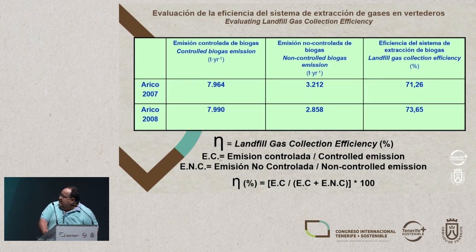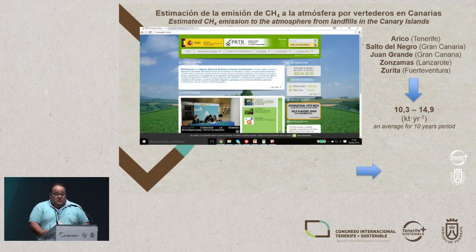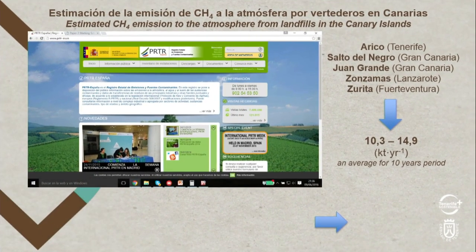In Arico, the calculations we do in these two campaigns indicate that about 70% is uncontrolled, so we can't say definitively whether that's good or not, but that's the information. I'd also like to highlight that if we compare the uncontrolled with the controlled emissions, we can immediately say that the controlled emissions are far higher, and the non-controlled emissions are still fairly significant.